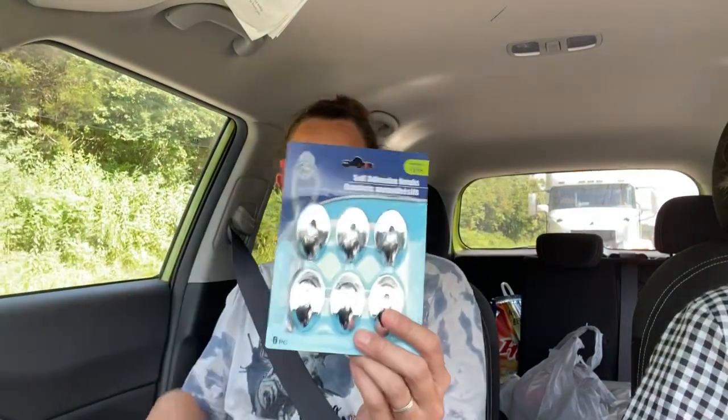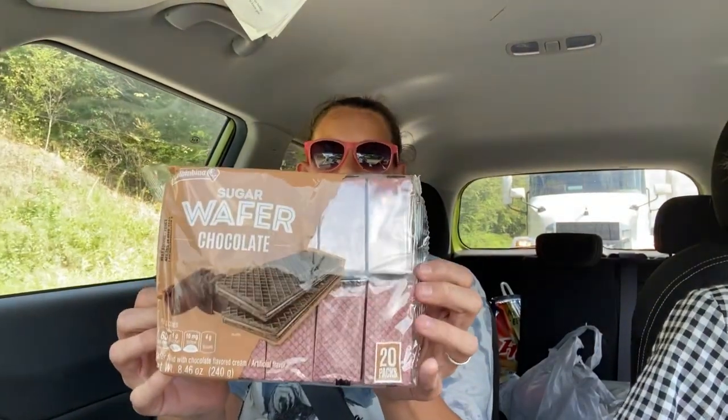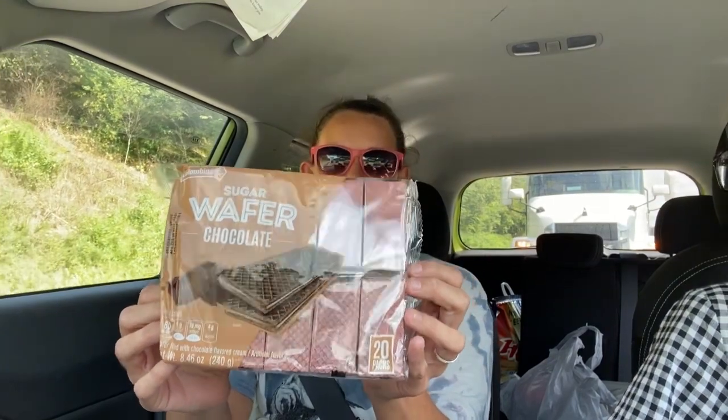I got my sunglasses — there's the first thing. Then I got some hooks because I got some things to hang up. I've used that style of hook before — not this brand, but they work pretty good. And I finally found the chocolate wafers, full size. I'm excited about that.